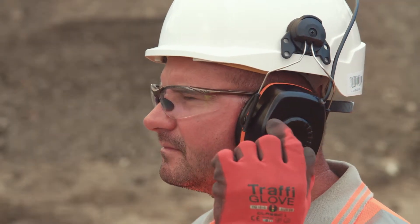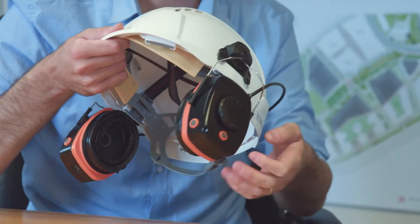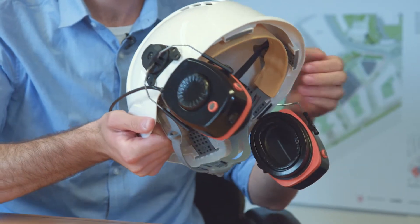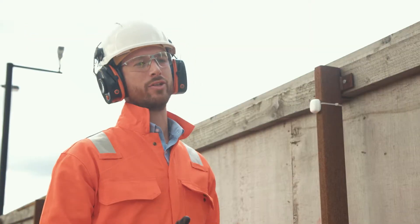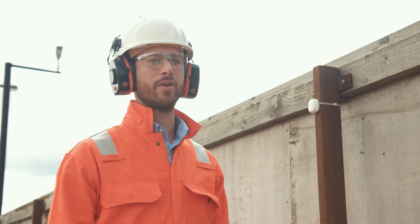The dials allow you to dial up and down the sound of the environment so that you can have control over it. There's also on board a Bluetooth module to locate where on a site the headset is. The headsets detect where they are on the site based on the beacon location, and they also track the noise level and the time so that you can see that noise map.